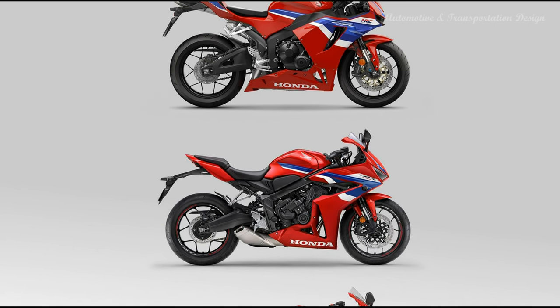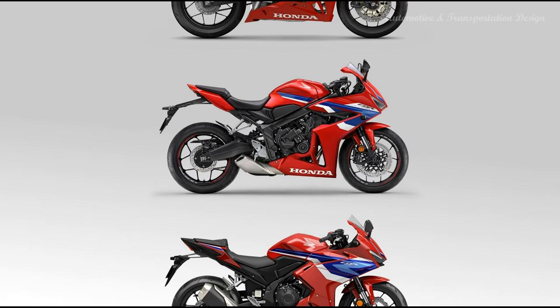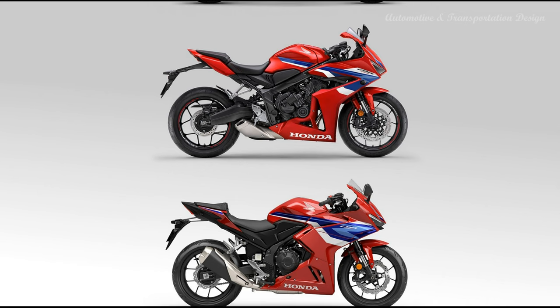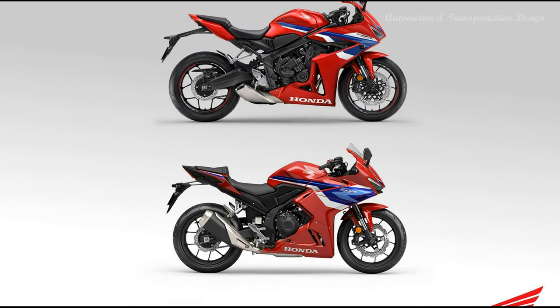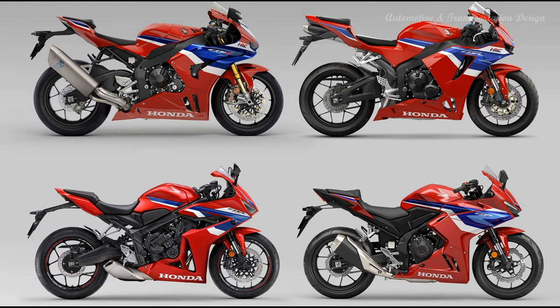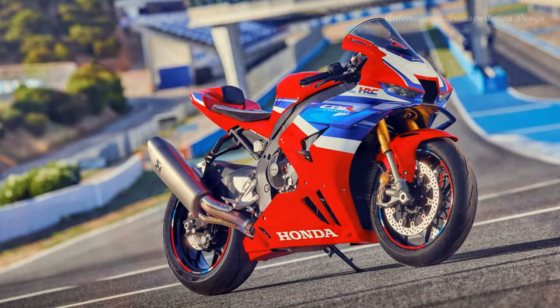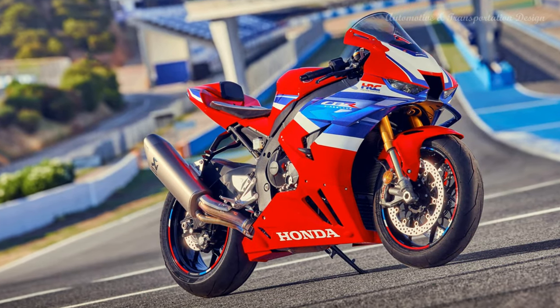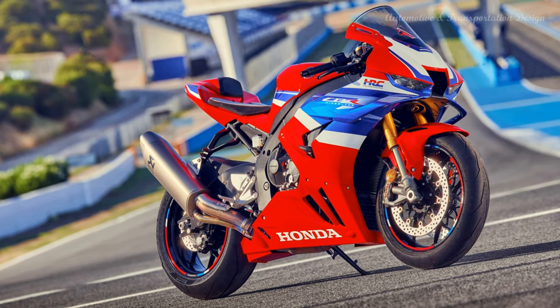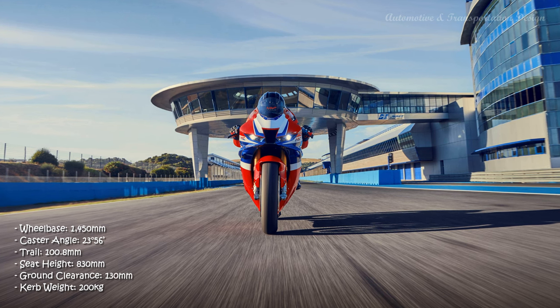The inlet valves are 32.5mm diameter with 28.5mm exhaust, operated by finger follower rocker arms. Valve angle on the intake side is 9 degrees, reducing the surface area of the combustion chamber and improving combustion efficiency. New three-stage elliptical progressive springs are used for both inlet and exhaust, while the intake ports have been optimized for gas flow. Internally, friction is reduced by the use of diamond-like carbon coating on the cam lobes — just like the RC213V-S. First used on a mass-produced motorcycle in 2020, DLC produces a 35 percent reduction in valve train frictional loss compared to non-DLC coated lobes.